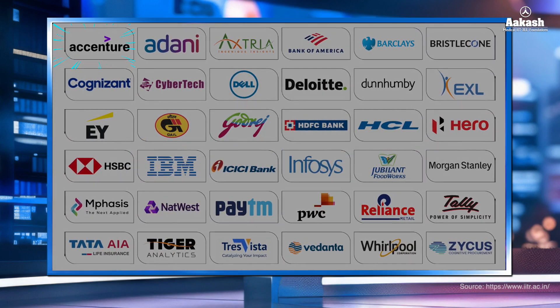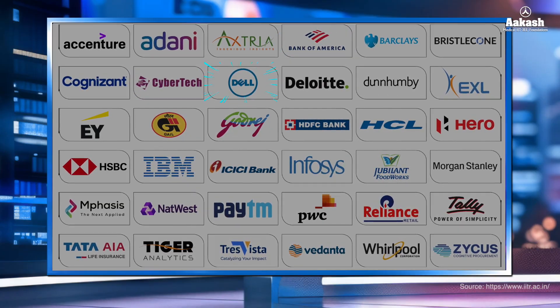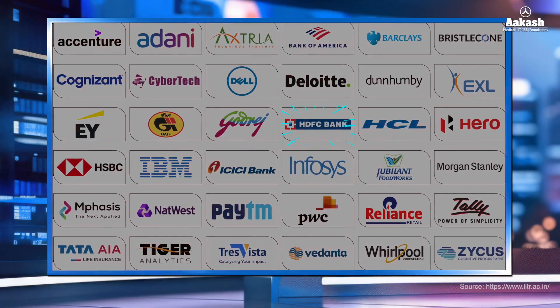Some of the notable recruiting companies included Accenture Japan, American Express, CyberTech, Bank of America, Dell Technologies, Godrej, HCL, HDFC Bank, and many more.